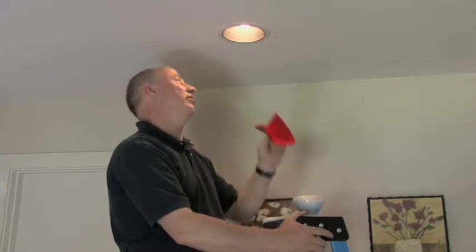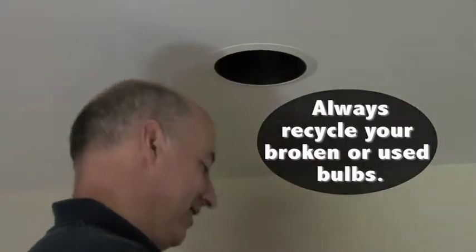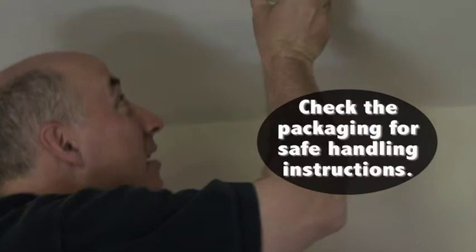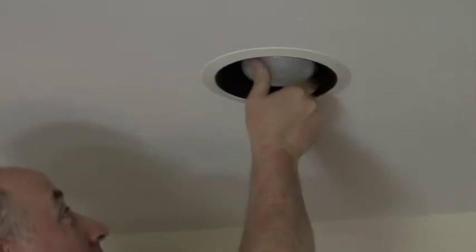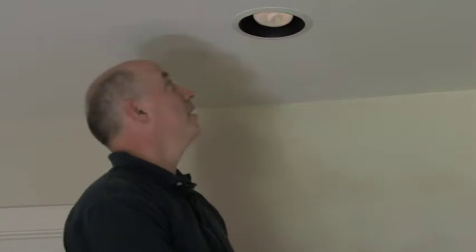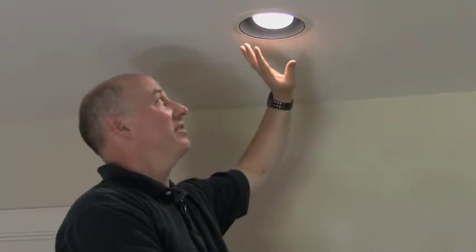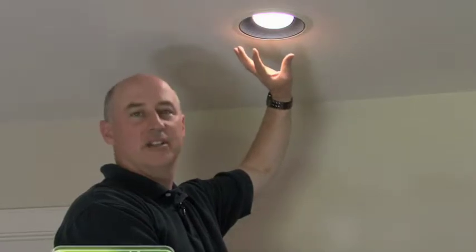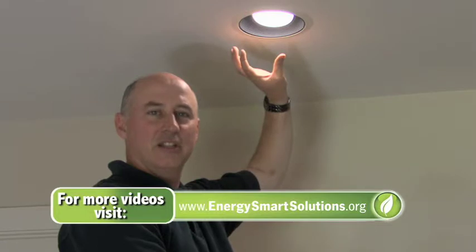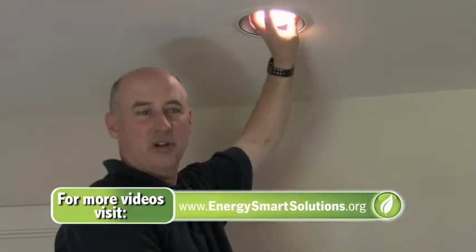I'm simply going to change this out and you can see the result. This one's very warm to the touch. You can see that when a CFL comes on, it sometimes has a little bit of a warm-up period, but after about 30 to 60 seconds it's fully lit. And it's usually easy enough to touch — it doesn't really get very warm at all.